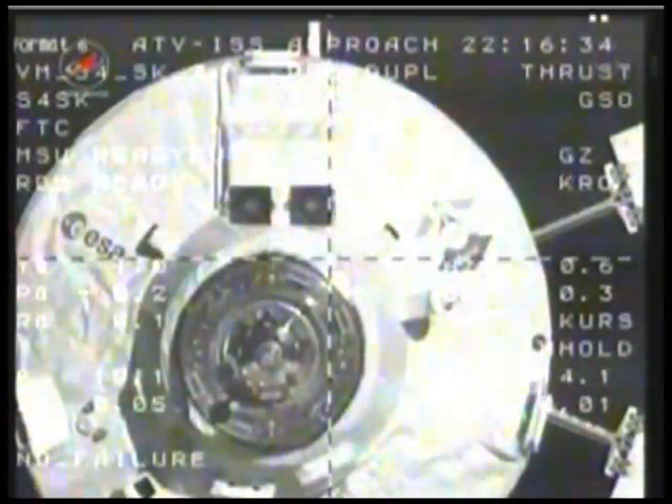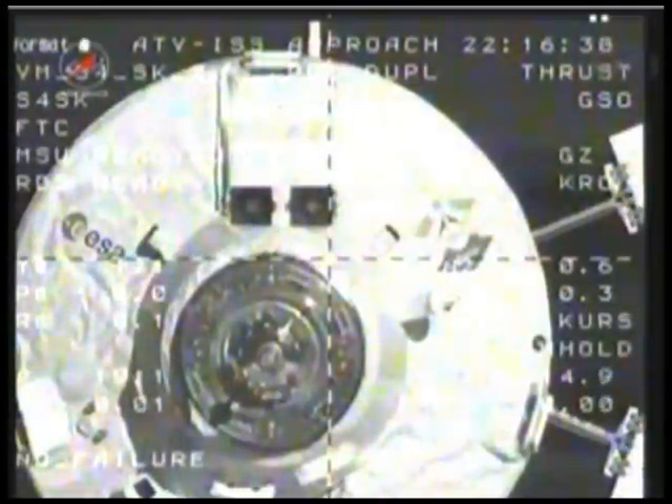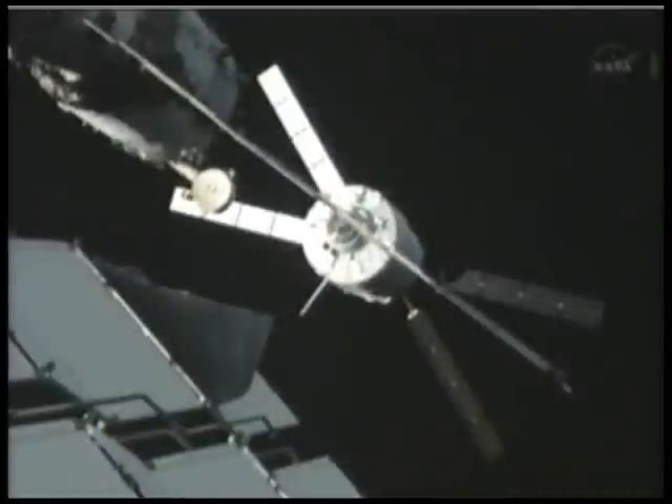According to the clocks here, ATV should be departing this hold point in under six minutes. It will have one more short hold point, and that will be the last stop before the final approach and docking to the Zvezda service module.